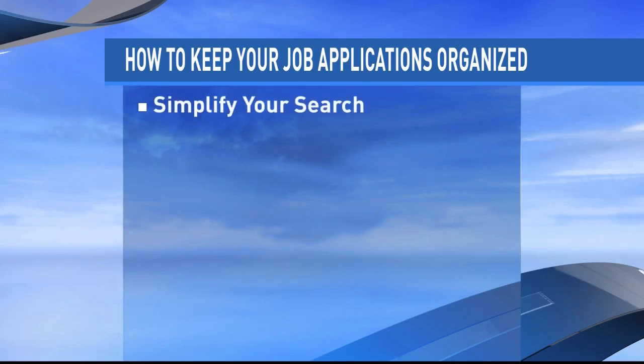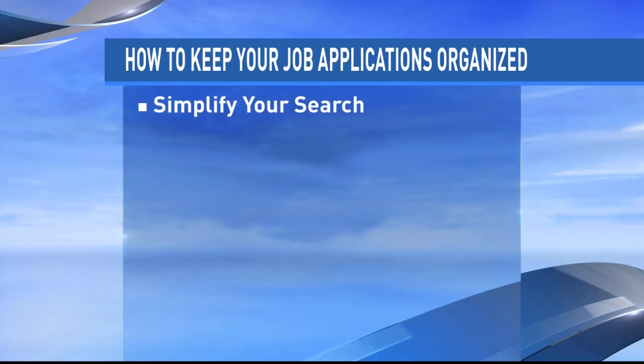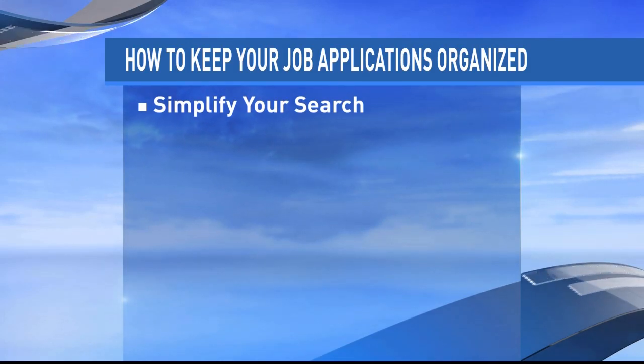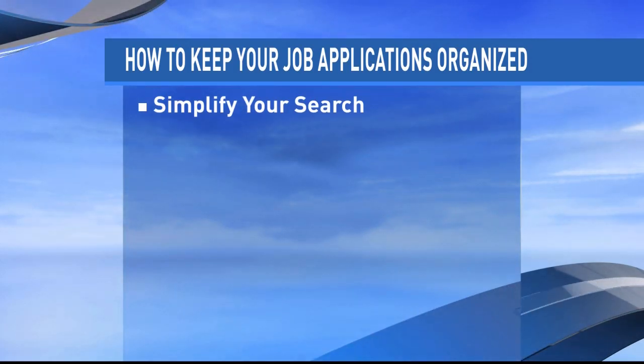Our first tip: simplify your search. Simplifying your search can really pay off — focus on quality and not quantity. Only apply to those jobs that you are qualified for and make each application count. And certainly apply to the jobs you'll enjoy too; that's really important.